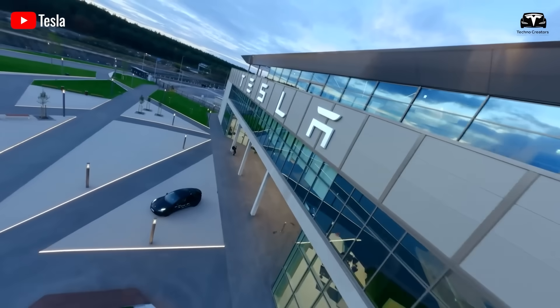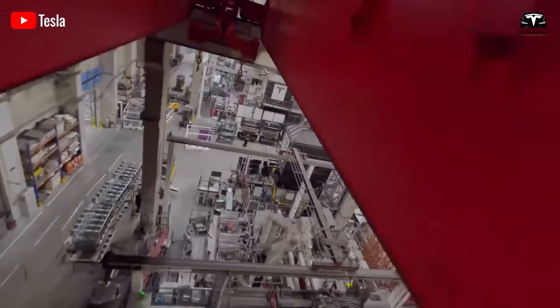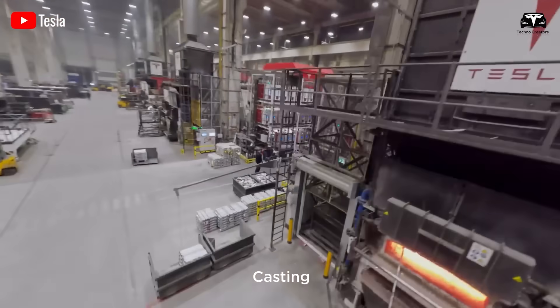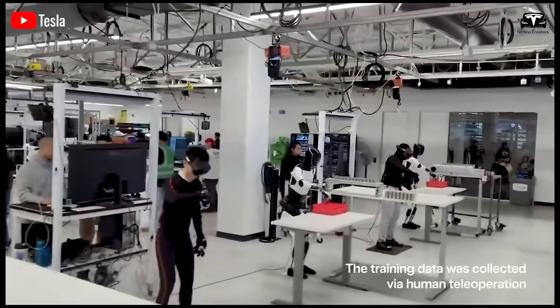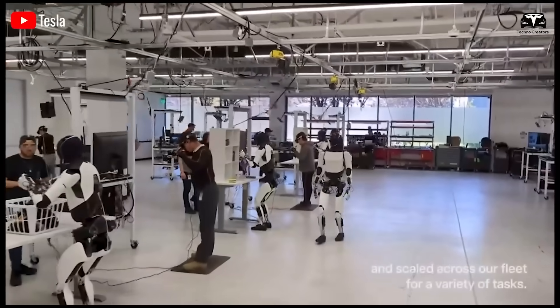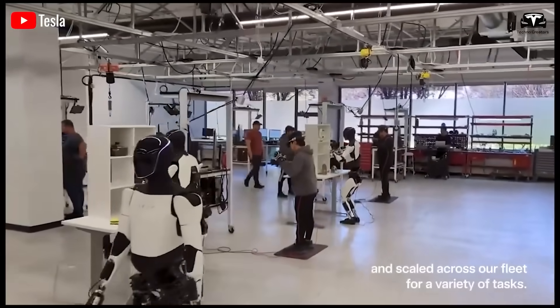The claim that Tesla Optimus, an advanced industrial robot, can multiply an investor's assets fivefold through its ability to generate $25 per hour of income at an operating cost of only $5 per hour, has drawn considerable attention.